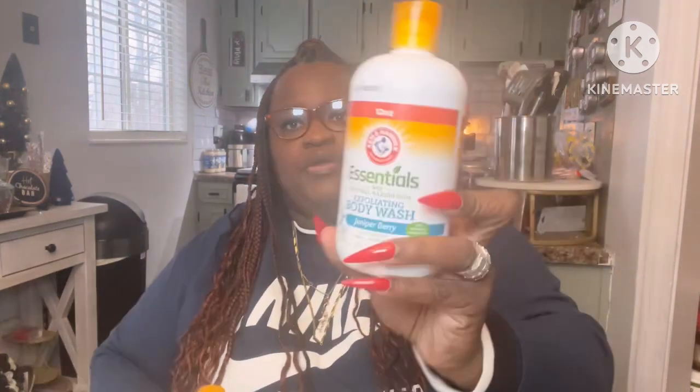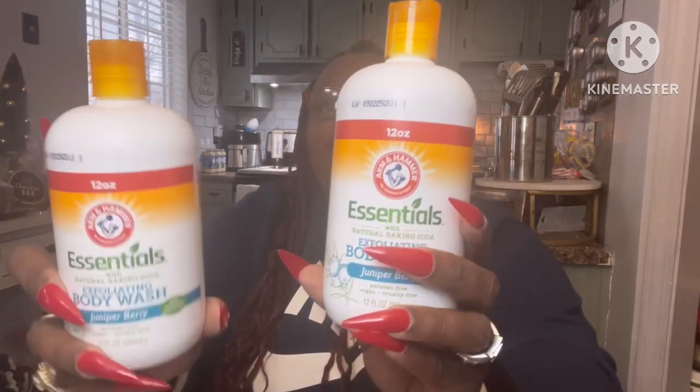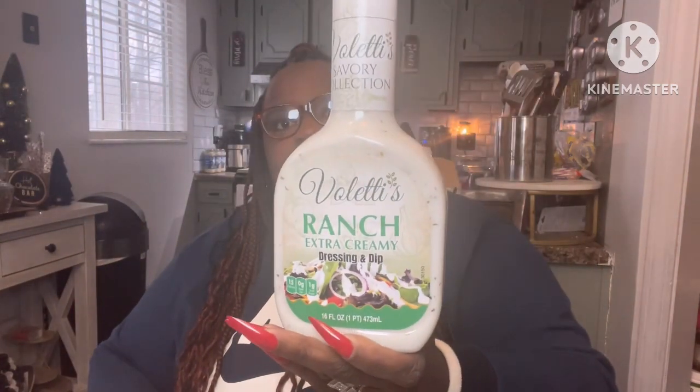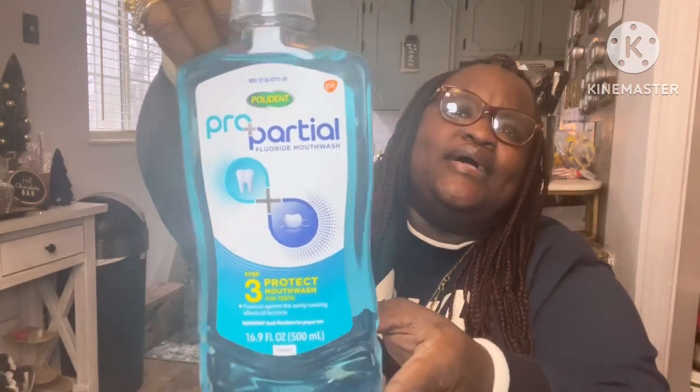They also had Arm & Hammer Essentials exfoliating body wash in Jupiter Berry — 12 fluid ounces — and I picked up two of those. I also grabbed some Valetti's ranch dressing my husband wanted, and a Pro Partial fluoride mouthwash by Polydent — never had it, just wanted to try something new. Then I picked up two pairs of lashes; one is more spaced out than the other.